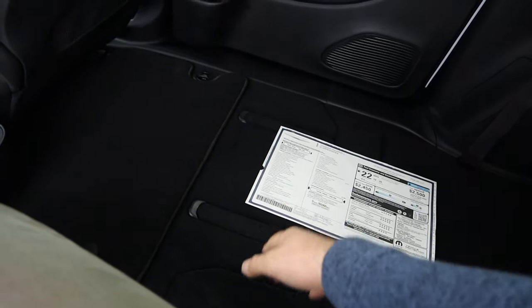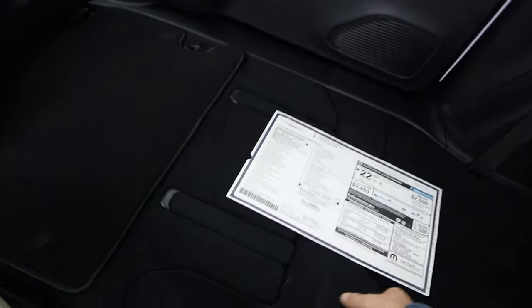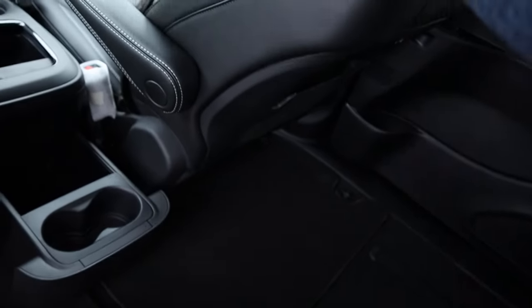Headroom back here is good. This shows you with the stow-and-go how it folds into the floor — you can see it's flat. We'll put this up front.